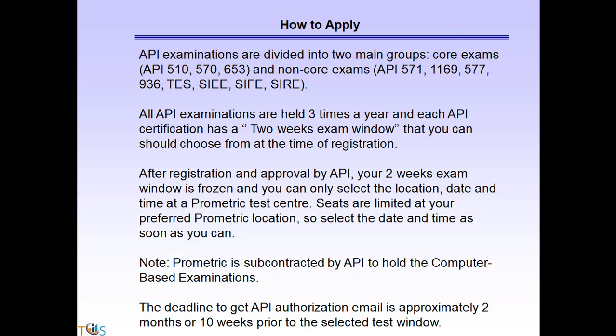After registration and approval by API, your two-week exam window is frozen and you can only select the location, date, and time at a Prometric test center. Seats are limited at your preferred Prometric location, so select the date and time as soon as you can. Note: Prometric is subcontracted by API to hold the computer-based examination.